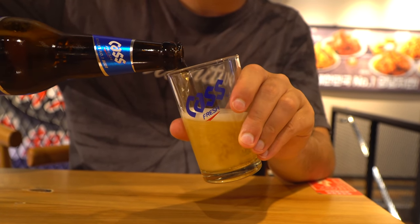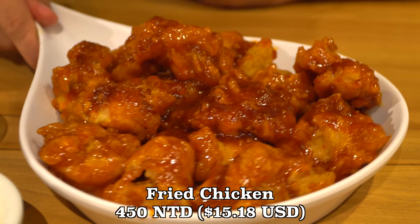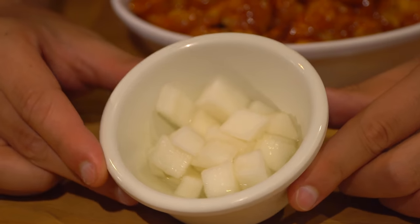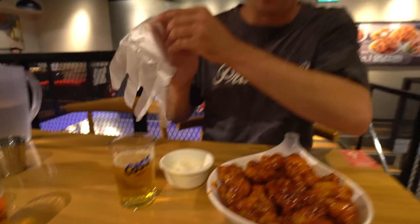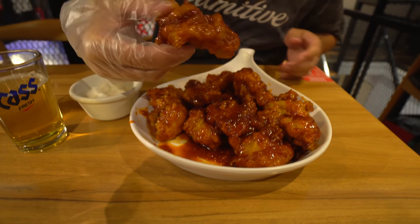Our chicken has arrived. This is the spicy yum yum chicken — we ordered boneless and it is just glistening, really covered in that sauce. On the side we've got some pickled radish to help cut the oily greasiness of the chicken, and of course my beer. And you've got to have the plastic glove, which is perfect for eating chicken — you can just go right in. I've got to go for a nice piece with all kinds of that sauce.